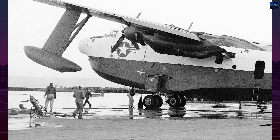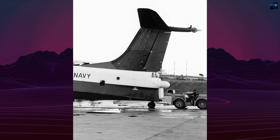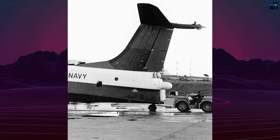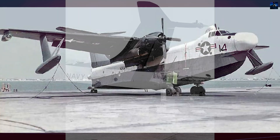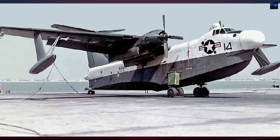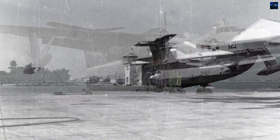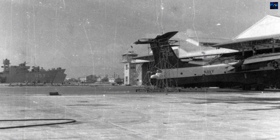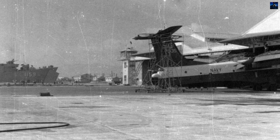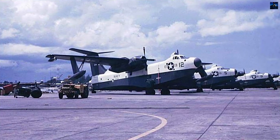Martin began developing the Marlin replacement in 1944, extending the aircraft 2.44 meters beyond the Mariner's length and raising it 1.52 meters higher. Under a June 26, 1946 contract, the company transformed an advanced PBM-5 Mariner into the prototype, incorporating patented underwater wings and water brakes extending from the hull's lower rear section, controlled by rudder pedals to reduce turning radius from 245 to 90 meters.